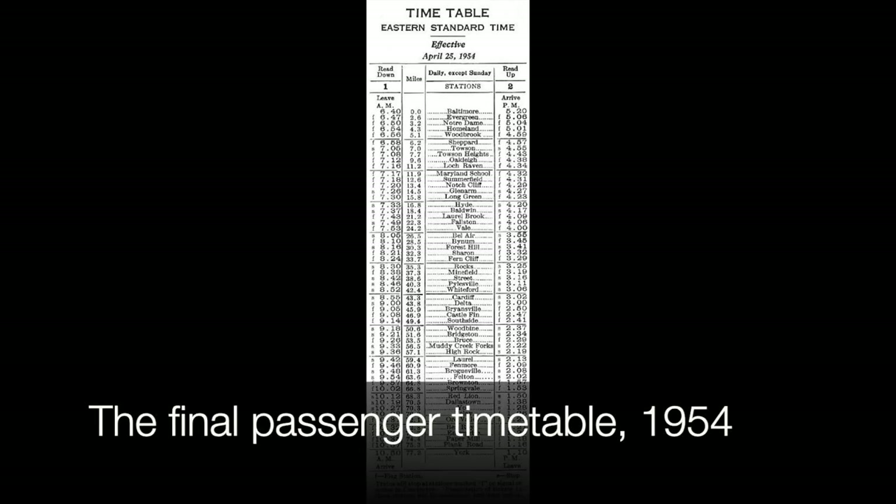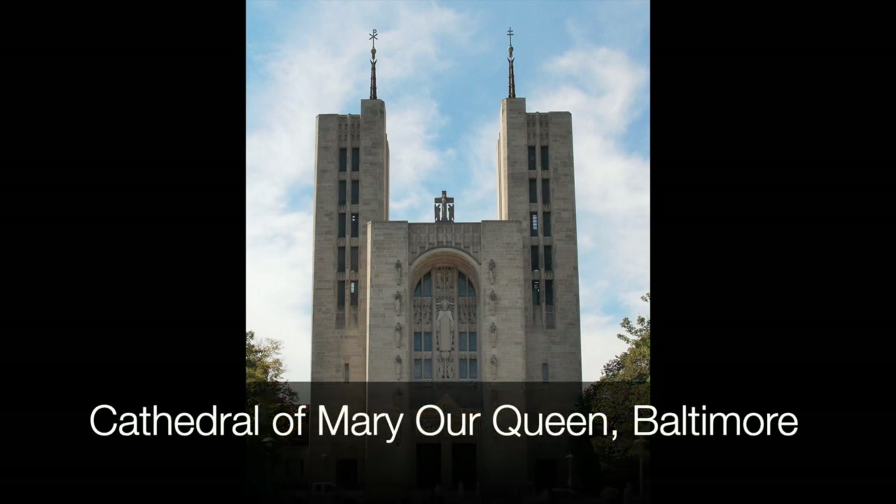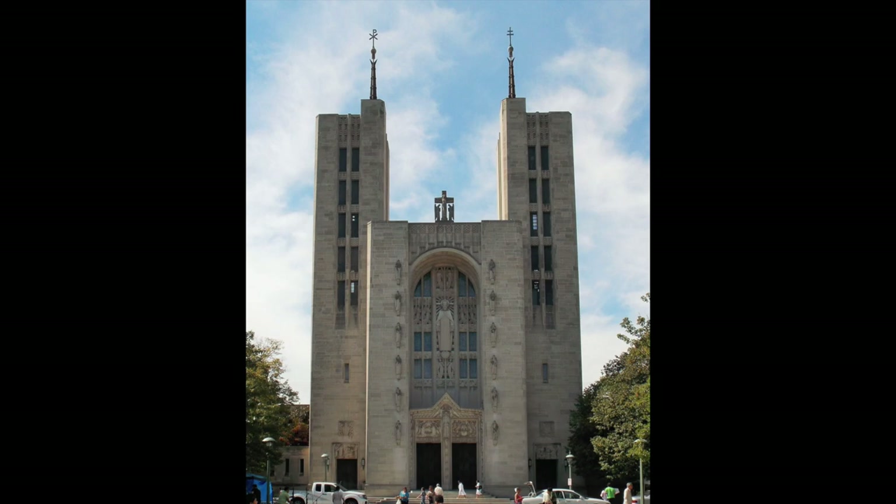The Ma and Pa was doing well until the Great Depression, which took a hit on both passenger and freight traffic. In 1954, the railroad took another big hit when the U.S. Postal Service canceled a contract it had been using to haul U.S. mail up and down. That was the same year it discontinued passenger service, so the last passenger train ran in 1954. It still ran freight — in fact, the Indiana limestone used to make the Cathedral of Mary Our Queen in 1956 came through on the Ma and Pa.